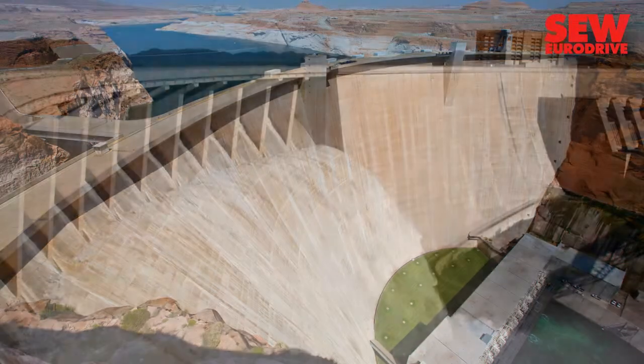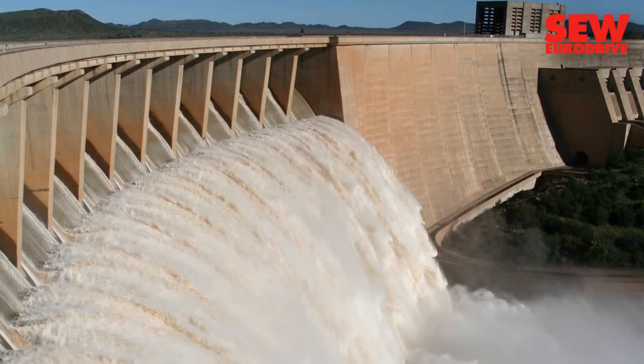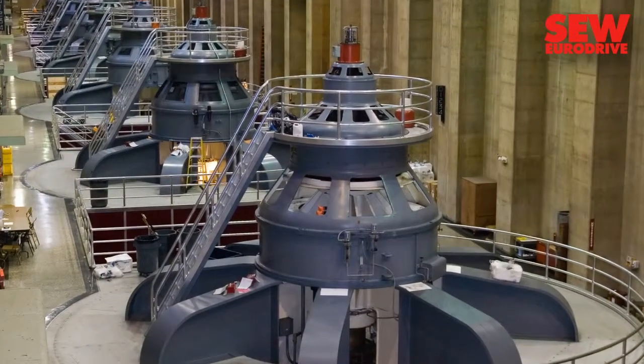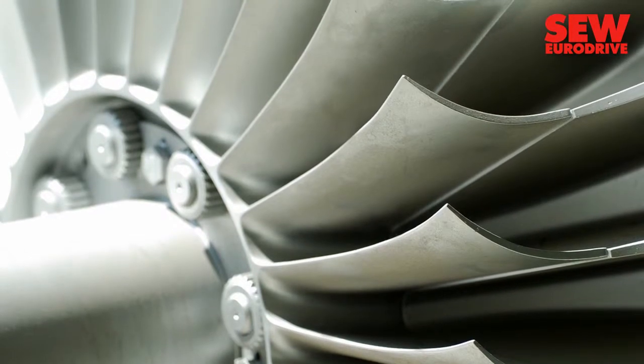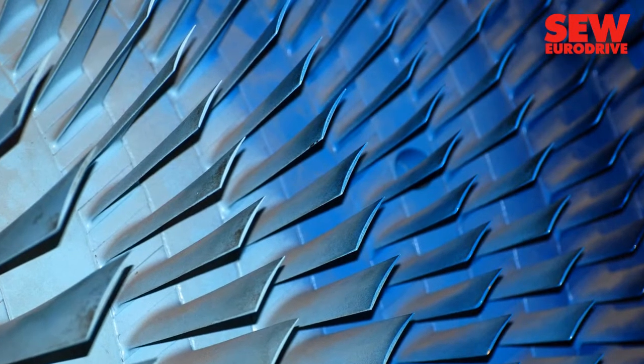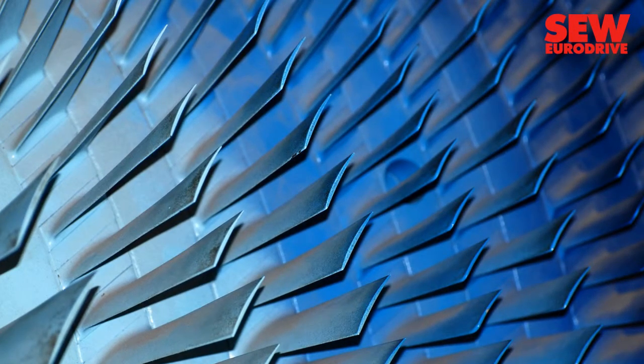The flow of gases and liquids must be converted in such a way that it can drive generators. The turbine rotors required for this are technical masterpieces. The high velocities at the blade ends and the great centrifugal forces that act on a turbine call for an elaborate design and expert workmanship. Special attention is paid to the quality of the welded joints.